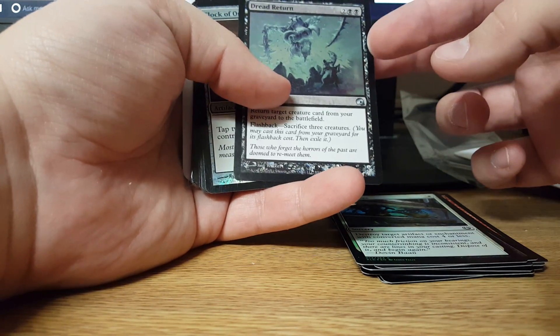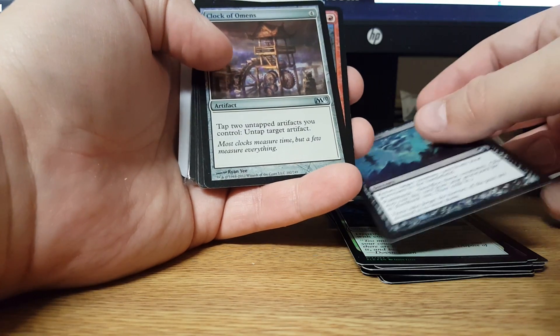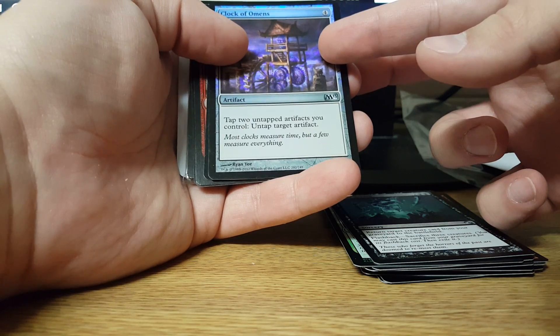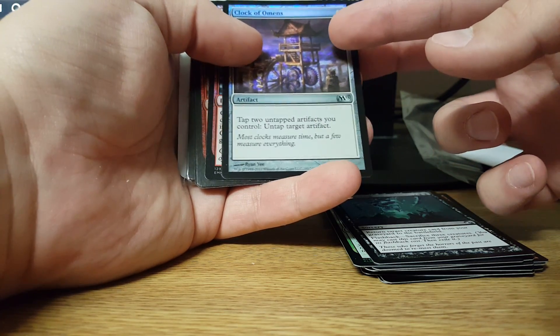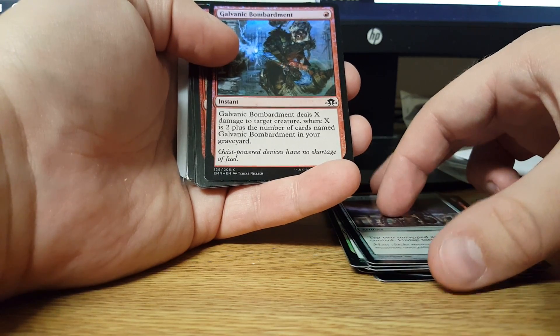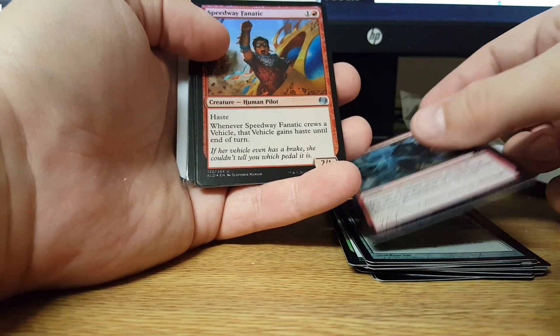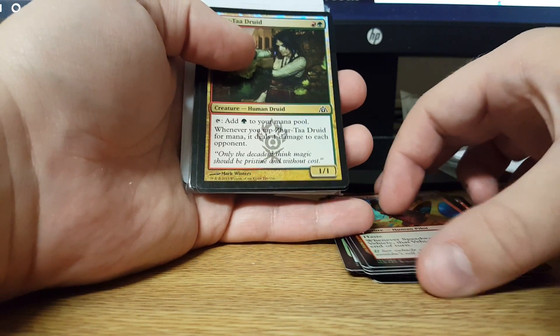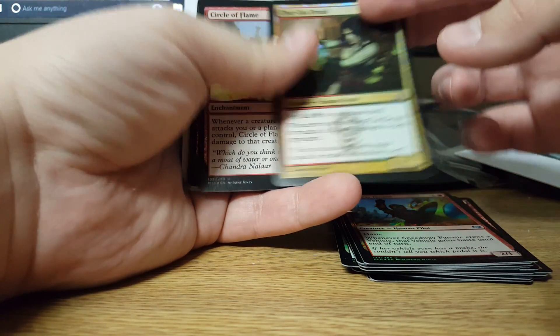Dread Return Foil — love it. Clockwork of Omens Foil — tap two artifacts and tap... oh, that's good for a lot of decks. Galvanic Bombardment Foil. Speedway Fanatic Foil. Zirchaw Druid Foil, which I also like — great card.